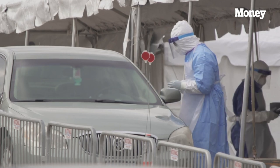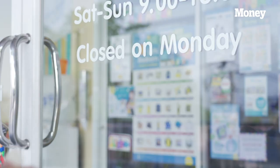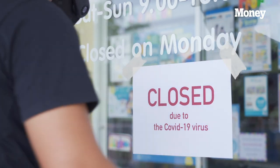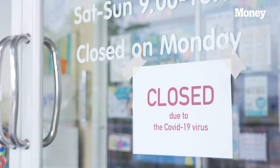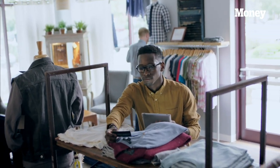This crisis is impacting small business owners more than probably any other thing we've ever experienced, especially businesses that are directly impacted by stay-at-home orders and non-essential businesses being forced to shut down. So we want to make sure that we are taking action now, being proactive to ensure the survivability of our businesses and ultimately to be able to continue operating or reopen in the future.